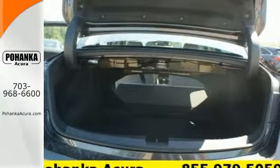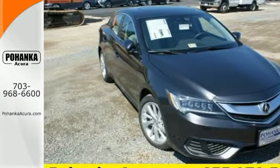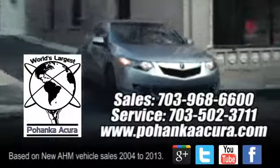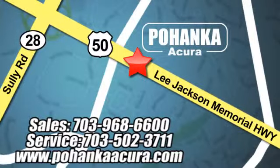This ILX offers a superior experience. Catch up to one today. Pohanka Acura is a great place to buy a car. We're conveniently located at 3911 Lee Jackson Memorial Highway, Route 50 in Chantilly.